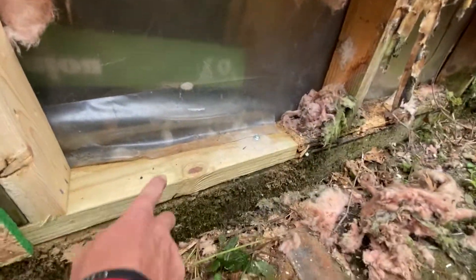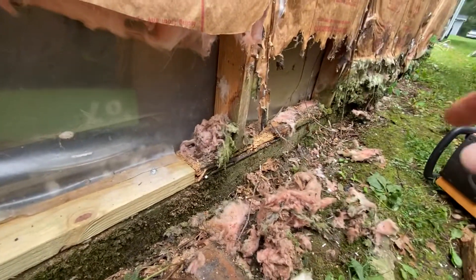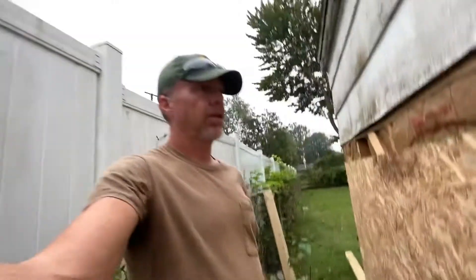Here's the new plate that I put in and drilled in. I'm going to cut the rest of that out and sister on some studs and keep going. I just wanted to let you know that this is fixable.